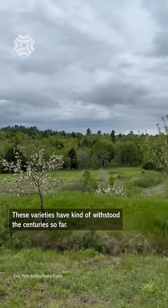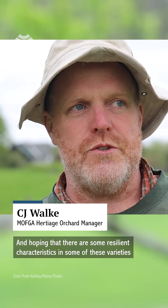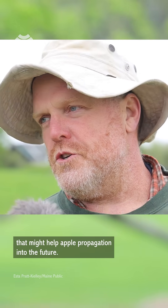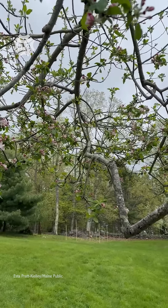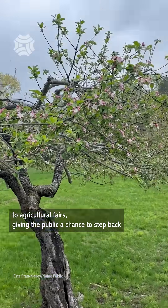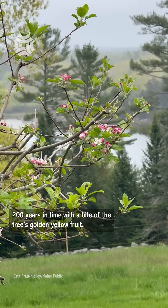These varieties have kind of withstood the centuries so far, and there's hope that some resilient characteristics in these varieties might help apple propagation into the future. With proper care, Bunker says the Verona Island tree could still have quite a bit of life left in it. This year, come harvest time, the plan is to bring some of the apples to agricultural fairs, giving the public a chance to step back 200 years in time with a bite of the tree's golden yellow fruit.